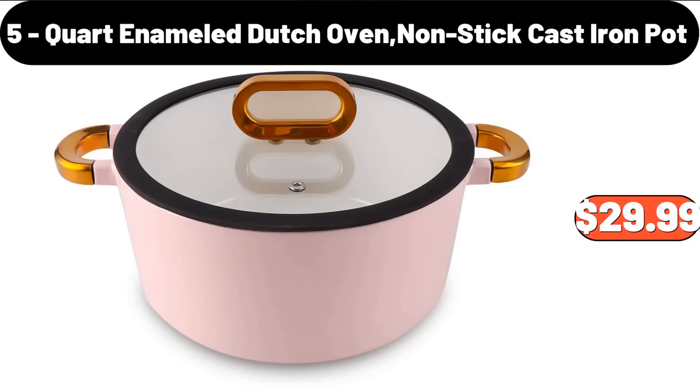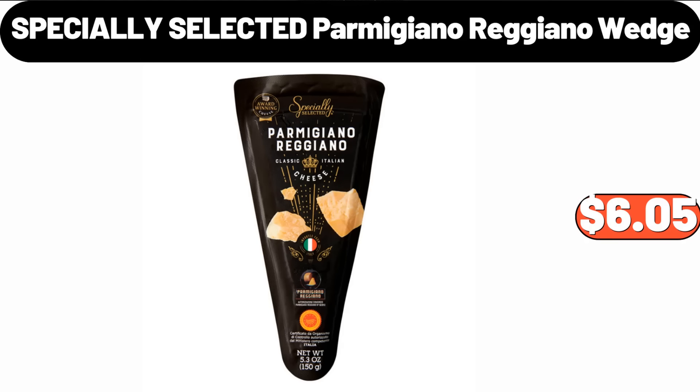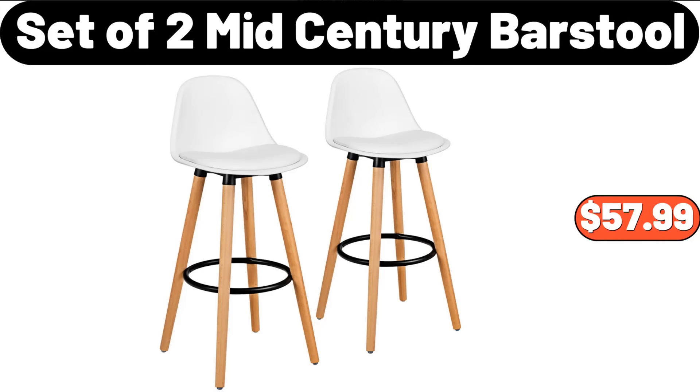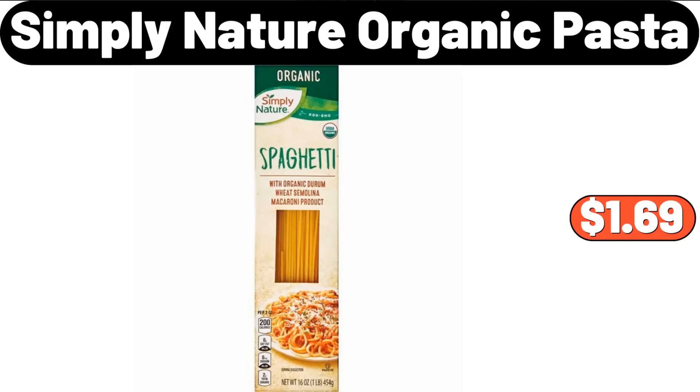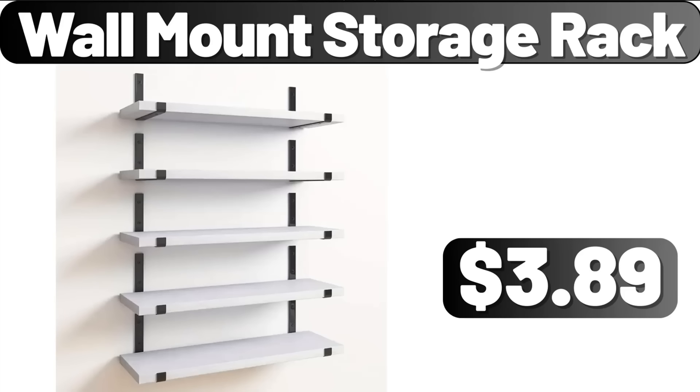Specially Selected Parmigiano Reggiano Wedge, $6.05. Set of 2 Mid-Century Barstool, $57.99. 3-Mode Smart Toothpaste Dispenser, $15.99. Simply Nature Organic Pasta, $1.69. Wall Mount Storage Rack, $3.89.